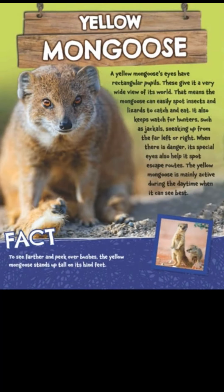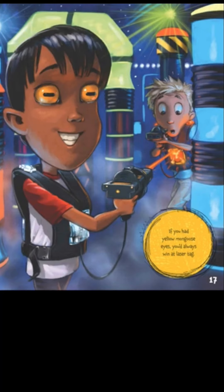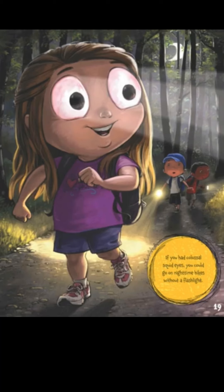It also keeps watch for hunters such as jackals sneaking up from far left to right. When there is danger, its special eyes help it spot escape routes. The yellow mongoose is mainly active during the daytime when it can see best. If you had yellow mongoose eyes, you'd always win at laser tag — you could see people way far to the side!